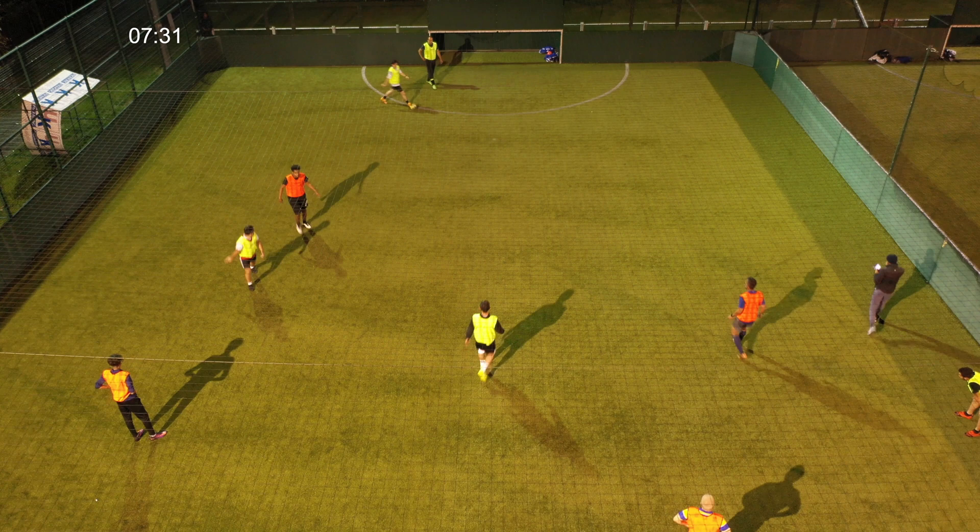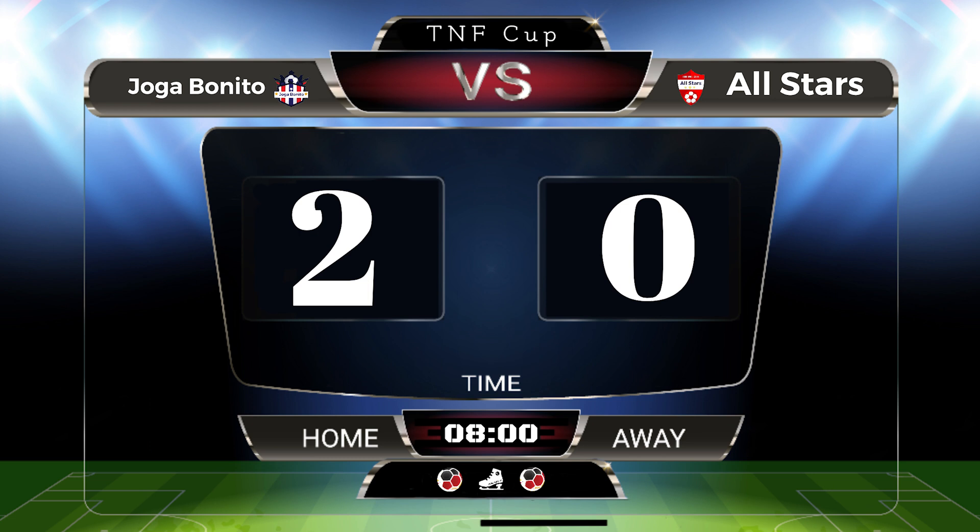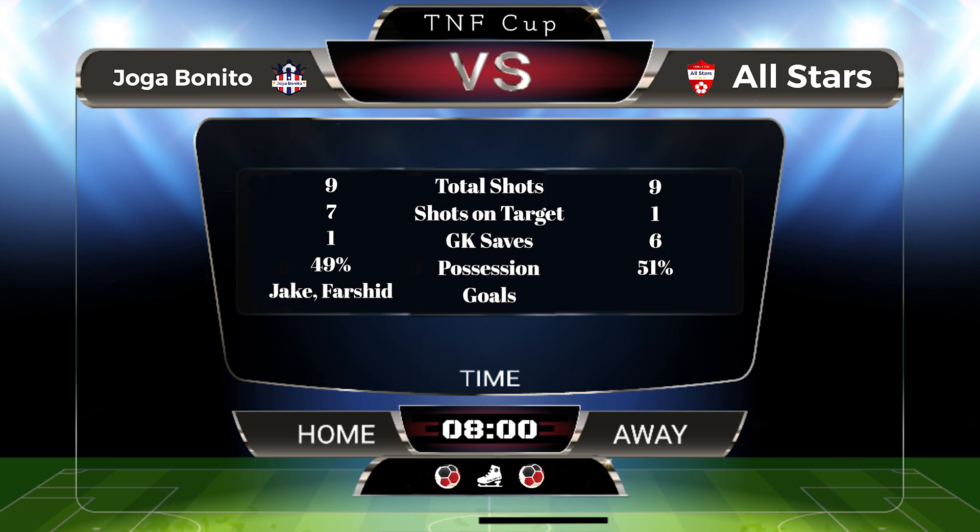And that's the game — Joga Benito win by two goals to nil. Jake and Farshid are the goalscorers and they move on to their next game.